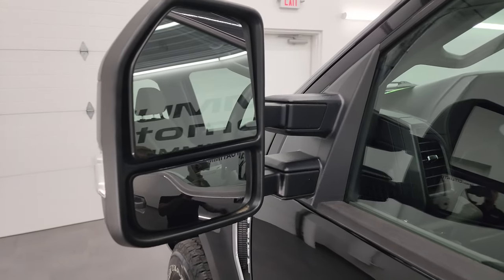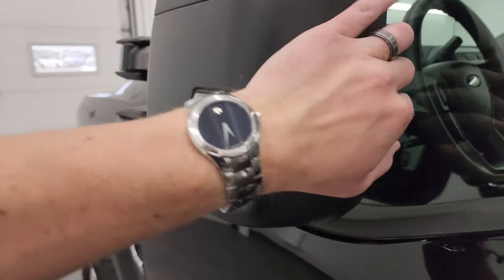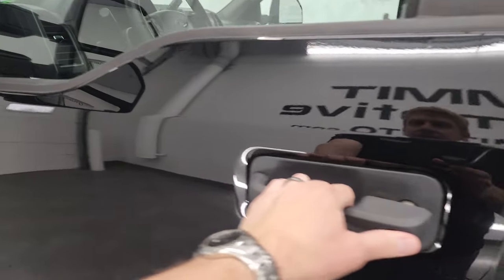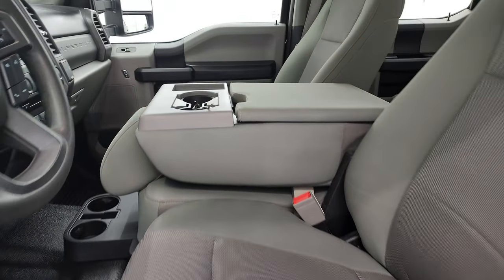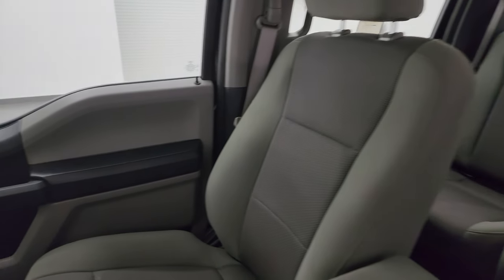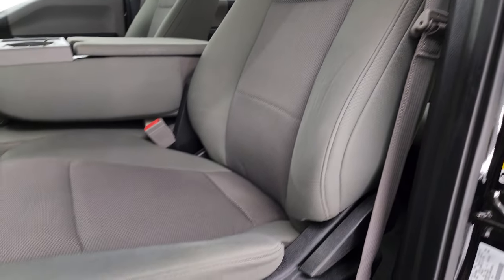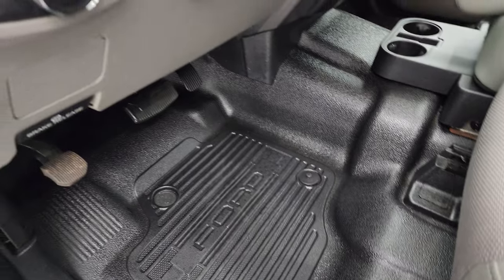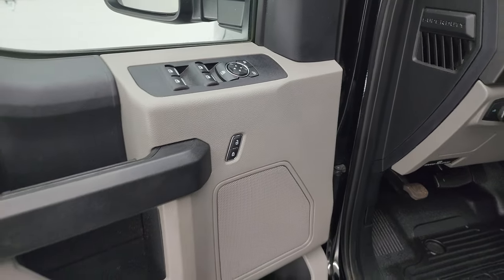It does have the telescopic tow mirrors — they are heated and have built-in directional signals. They telescope out and fold in. Inside, the XL package gives you the gray cloth interior with 40-20-40 split bench seating in the front. No rips or tears on there — seats are in really nice shape, really clean. You get driver's side lumbar, heavy-duty rubber floors, auto headlamps, tilt telescopic steering wheel, and power windows, locks, and mirrors.